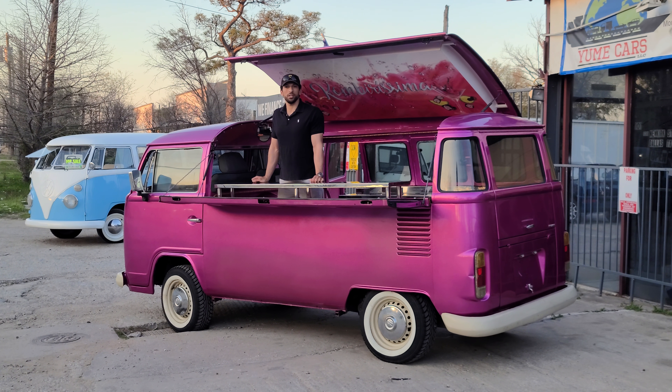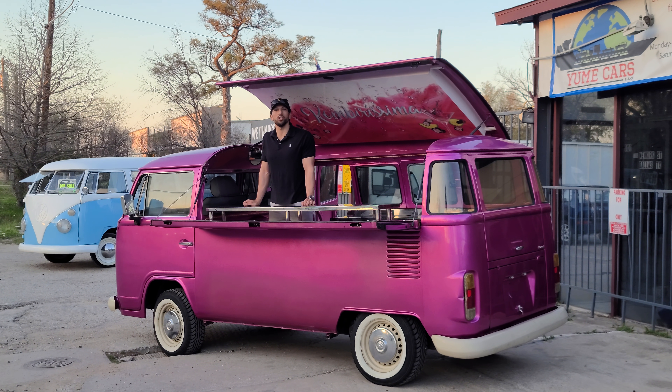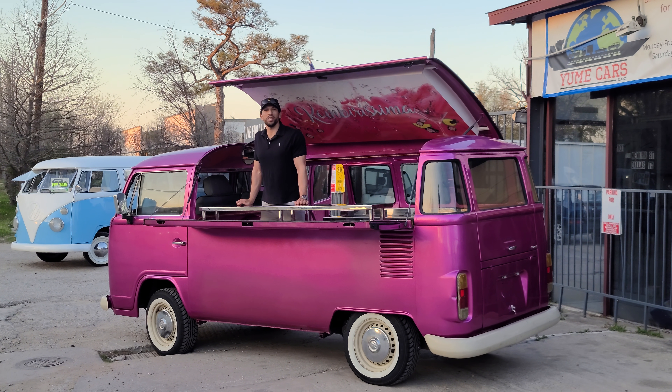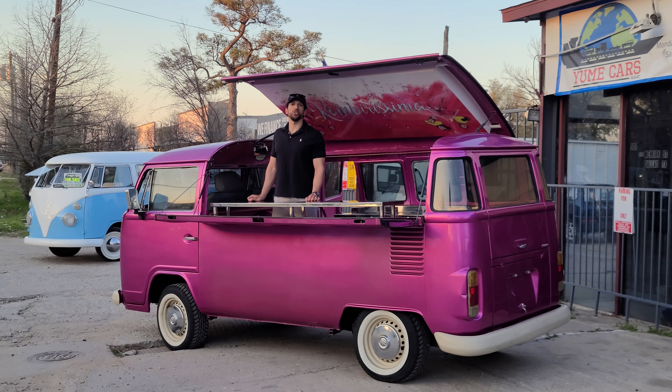We import the vehicle and it goes through a very thorough process to ensure that it looks and drives great. We do this by having the vehicle third-party inspected and serviced by a classic Volkswagen specialist.